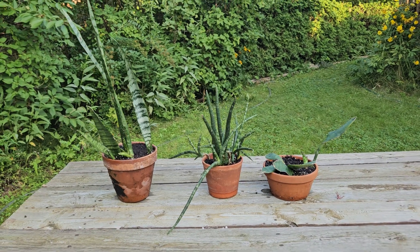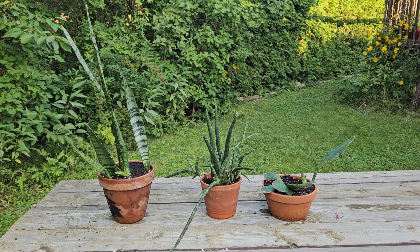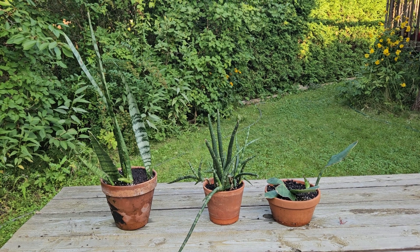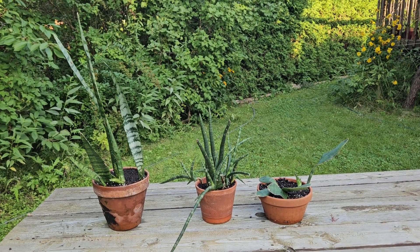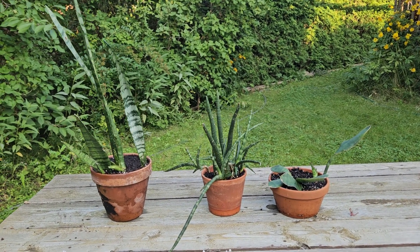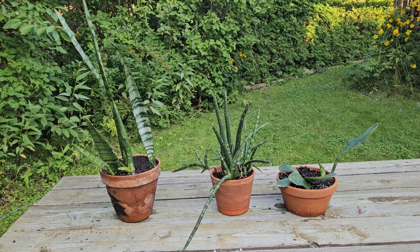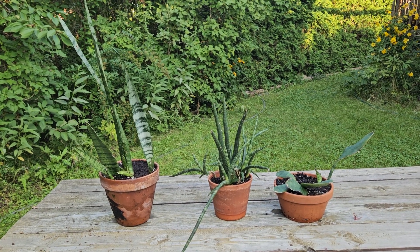And for the winter, for the season when it's not warm enough for these plants to be outside, I will keep them at home and I hope they will keep the atmosphere in the house, the air in the house clean and pure, and they will take care of my well-being in that way.